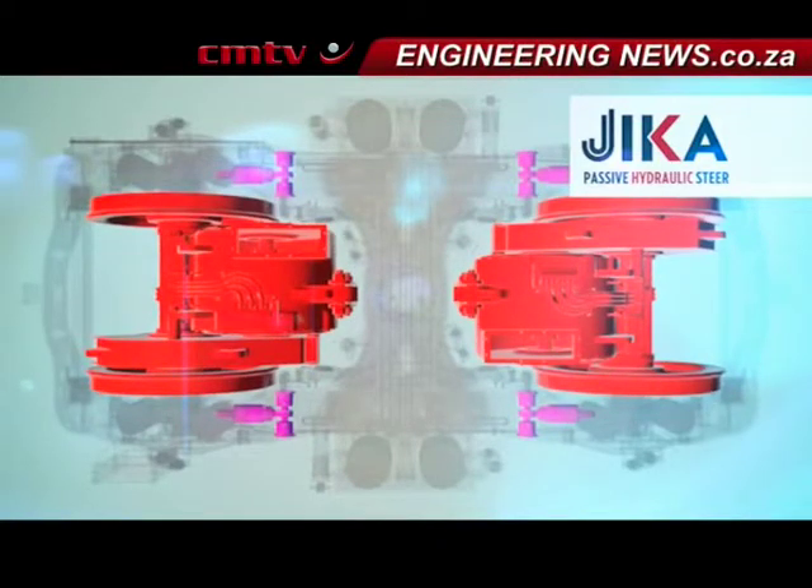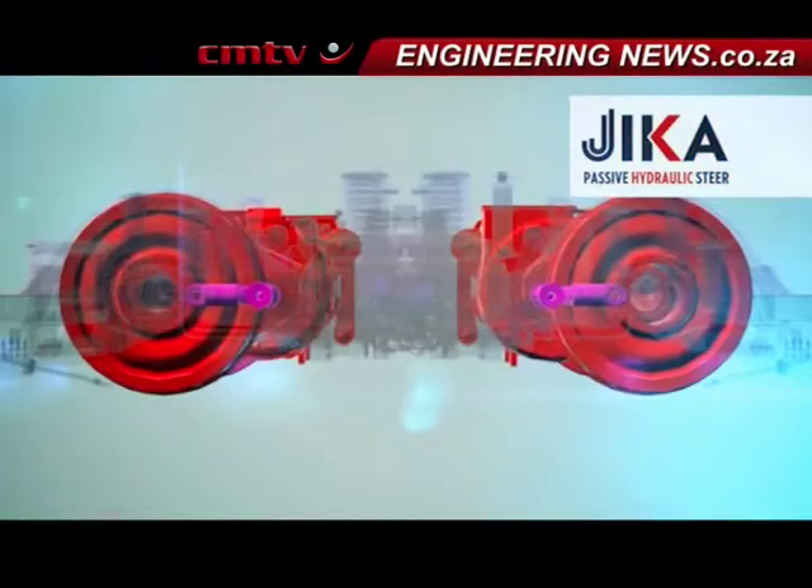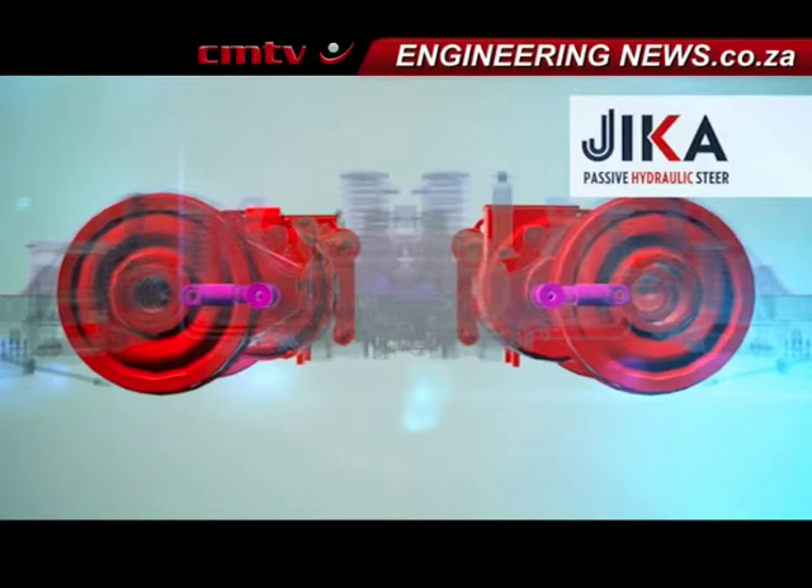The benefits are immense. We find that we are capable of extending wheel life, which is the main wearing component on any locomotive, up to three times.